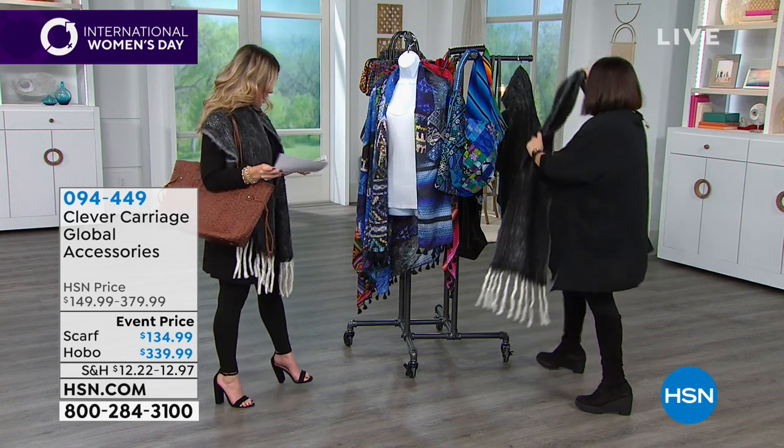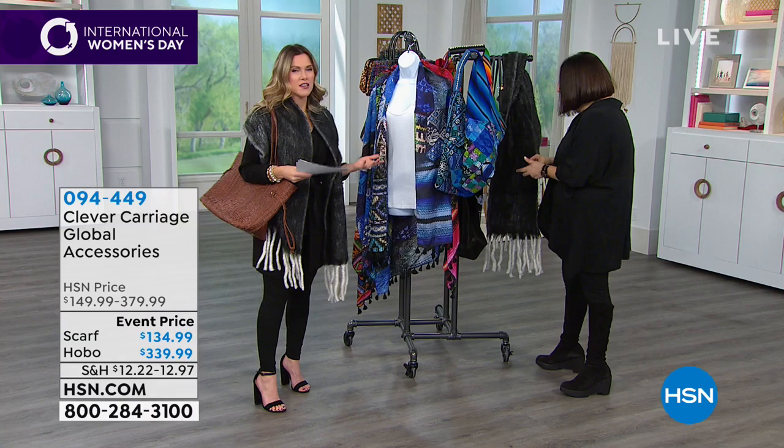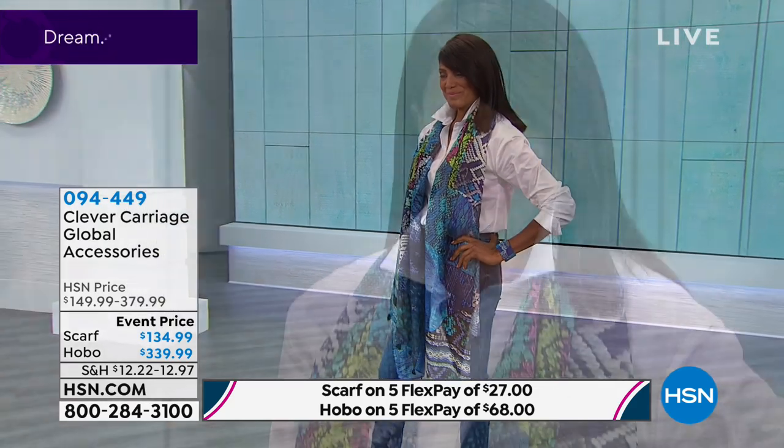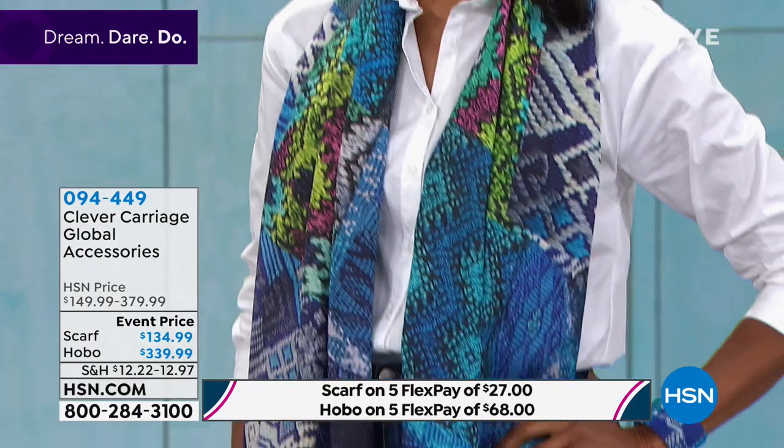We're going to move on. You might hear me say a lot of times: a work of art. Because what Clever Carriage is — it's unique self-expression. These are pieces that are one of a kind, they're collector's editions, they're lifetime investment pieces.